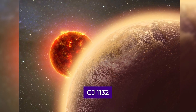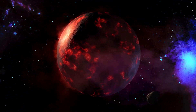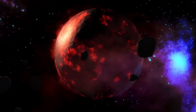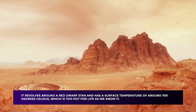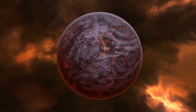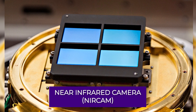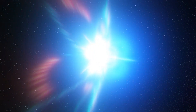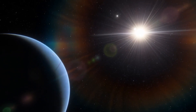GJ-1132b is a small, rocky exoplanet approximately 41 light-years from Earth. It's a watershed moment for astronomers and space enthusiasts alike, ushering in a new era in our understanding of the universe. GJ-1132b has a similar mass and radius to Earth, revolves around a red dwarf star, and has a surface temperature of around 700 degrees Celsius — too hot for life as we know it. However, this makes it an intriguing astronomer target, allowing researchers to investigate the atmosphere of a small, rocky exoplanet. The telescope used its near-infrared camera, or NIRCam, designed to detect light in the near-infrared region of the electromagnetic spectrum, making it ideal for studying exoplanet atmospheres. The image depicts GJ-1132b as a small dot of light against a background of stars.